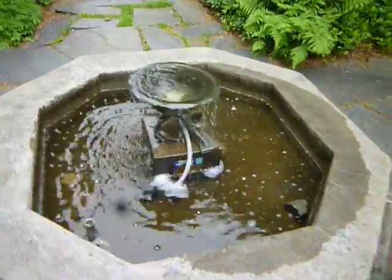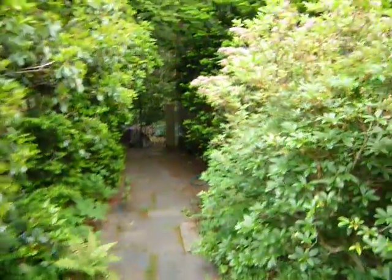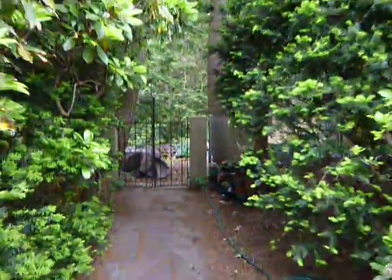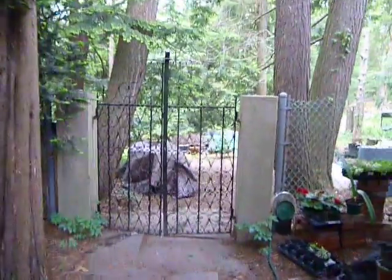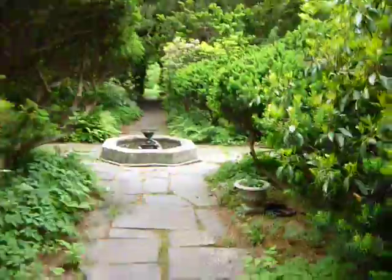Nice little fountain here. This gate is open — that one's locked too. Well, I better go back to the other gate I came in. Hopefully I'm not locked in. I think it's easy to get out anyway.